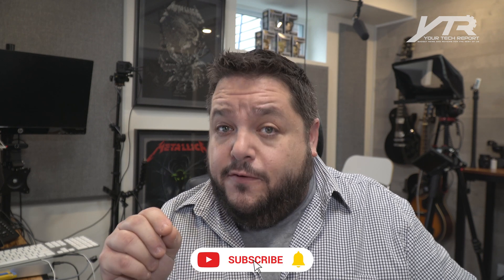If you're not already subscribed to our channel, hit that subscribe button down below and hit that notification bell. This way, you're notified instantly when there's a brand new video just like this to share with you.